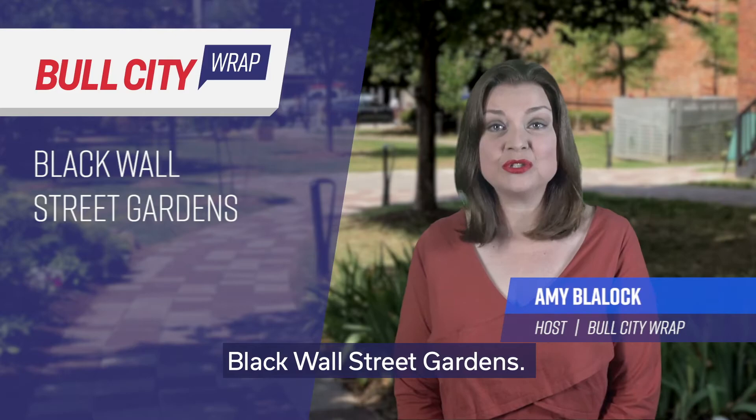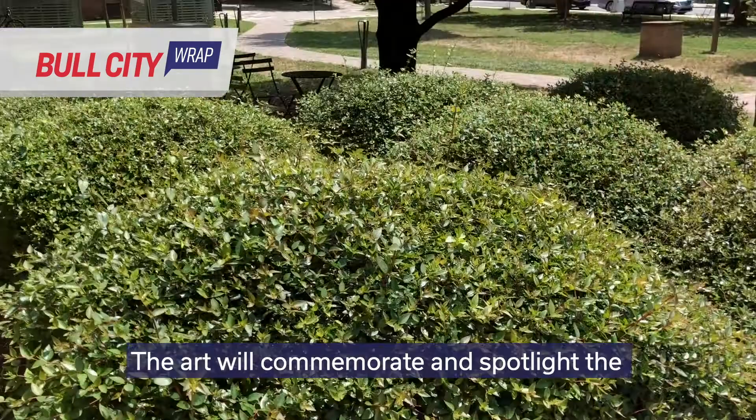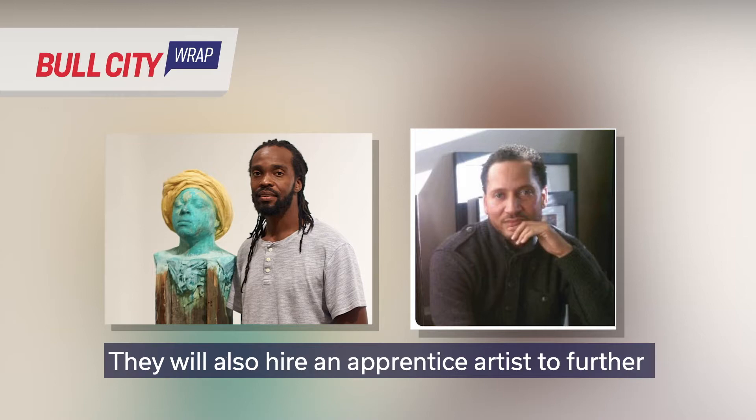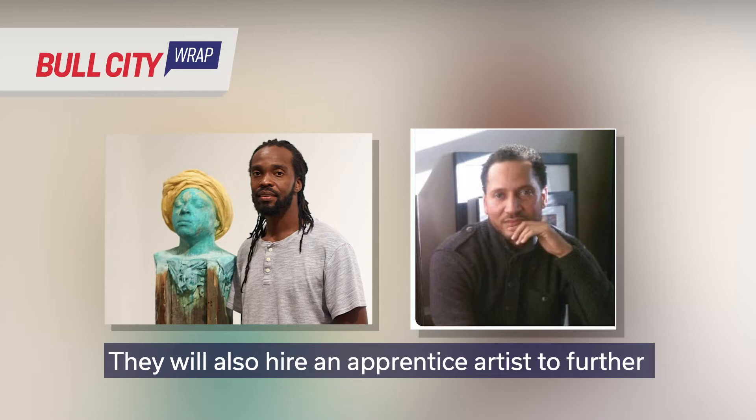A work of public art will soon be installed in the Black Wall Street Gardens. The gardens are publicly owned and located on West Main Street in downtown. The art will commemorate and spotlight the importance of Black Wall Street and the legacy of Durham's African American business community. The city will pay artists Steven Hayes and David Wilson to create the work, and they will also hire an apprentice artist to further develop the city's local talent.